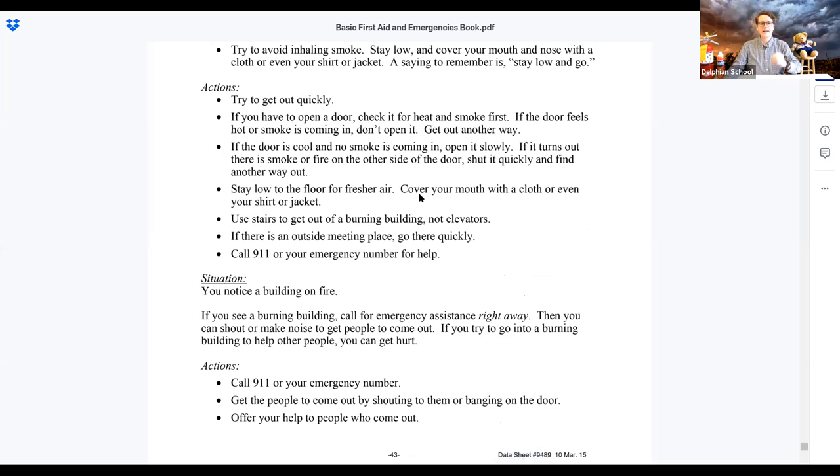Try to get out quickly. If you have to open a door, check it for heat and smoke first — if the door feels hot or smoke is coming in, don't open it and find another way out. Let me demonstrate: instead of just grabbing the door handle and ripping it open, you tap it like this and check — is it hot? Metal heats up really fast from fire, so if that handle is hot, that's warning you there is quite possibly fire on the other side and you should not open that door.